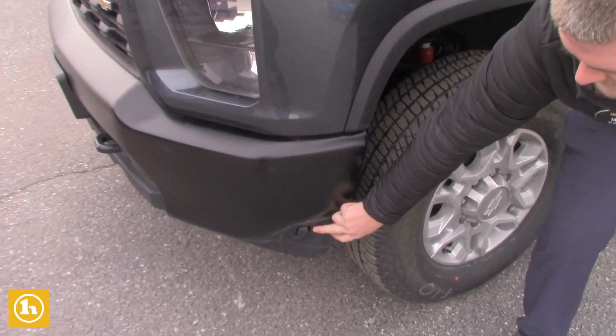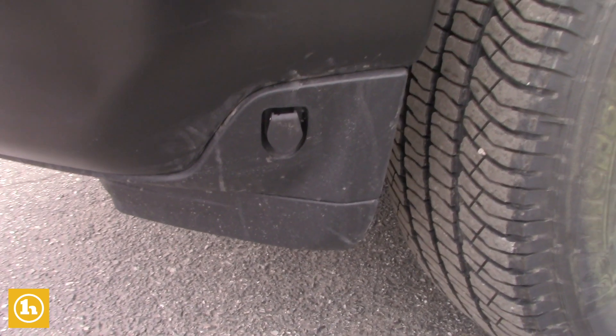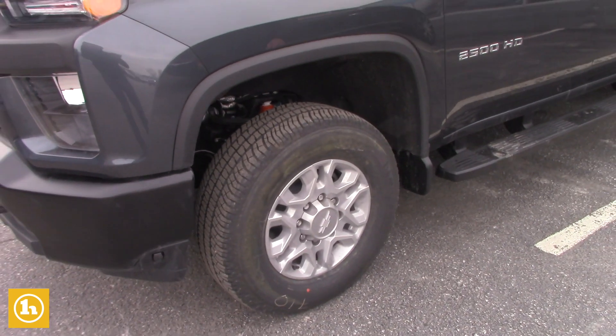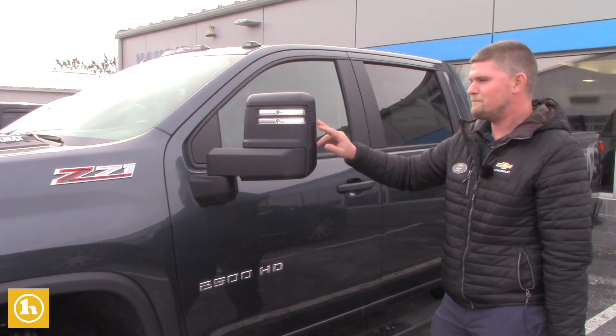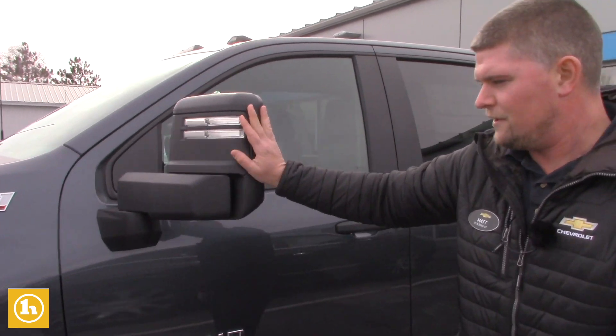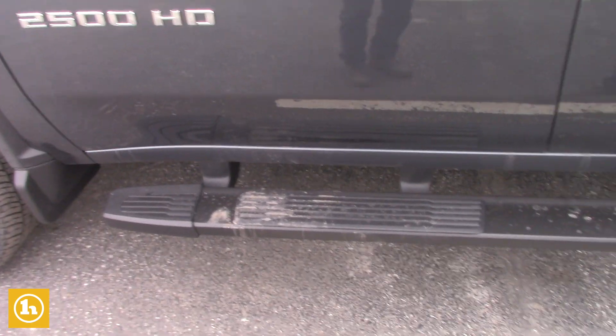Since this is the turbo diesel, it does have an engine block heater which is very easily found and easy to plug in. It has 18 inch alloy rims and camper mirrors which do extend out if you wish to have them extend.